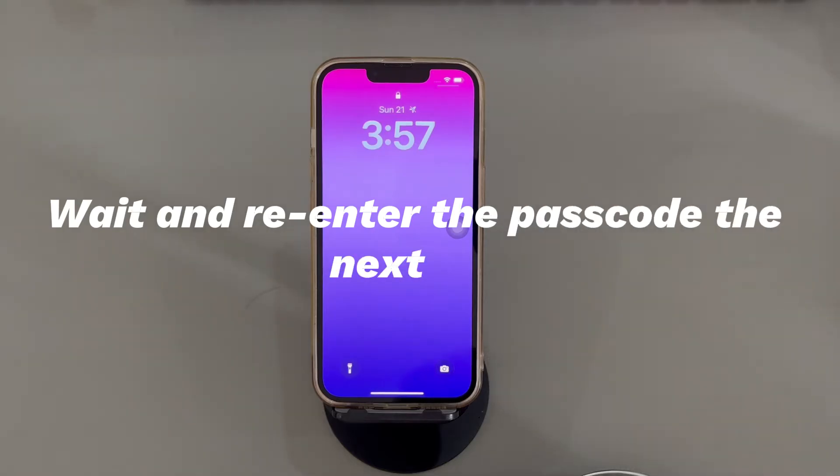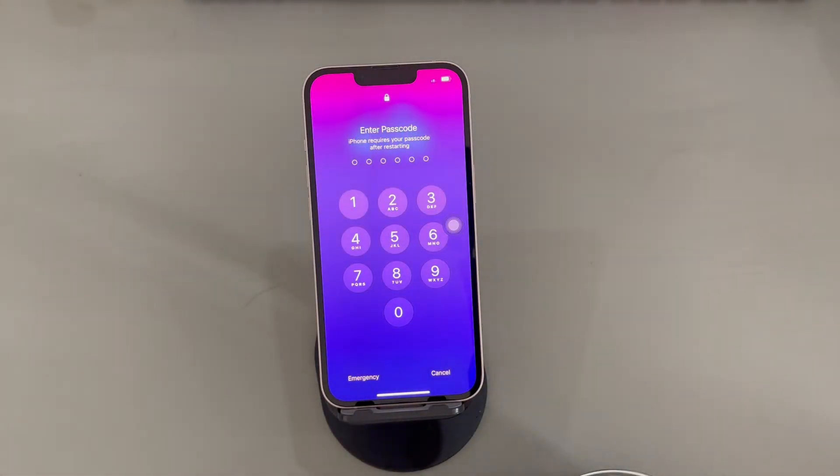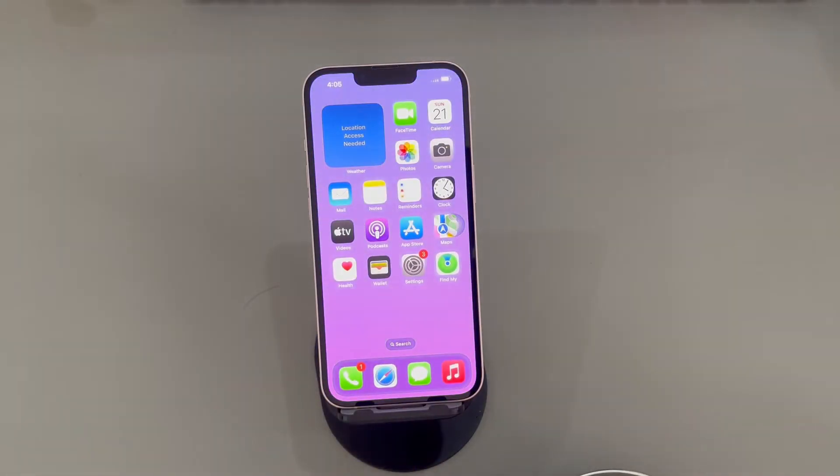Solution 1: Wait and re-enter the passcode the next day. This method sounds a little ridiculous, but some users from the Apple discussions forum claim that the passcode will become good on its own the next day without requiring them to do anything. You can give it a shot. If your iPhone passcode works, then it was just a temporary error caused by Apple's server itself.